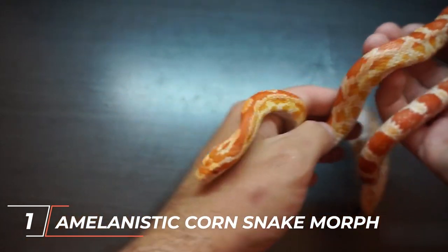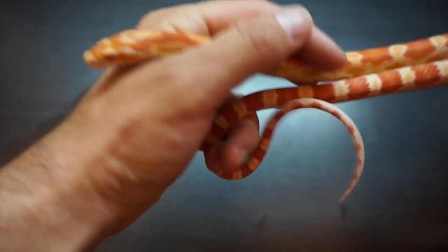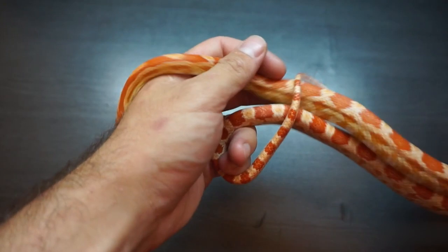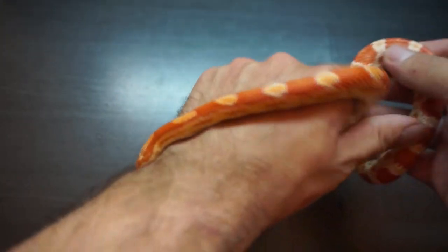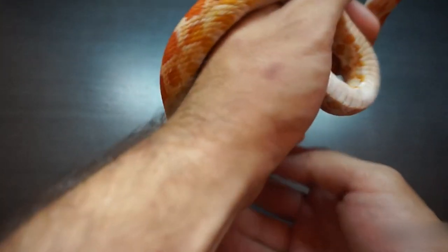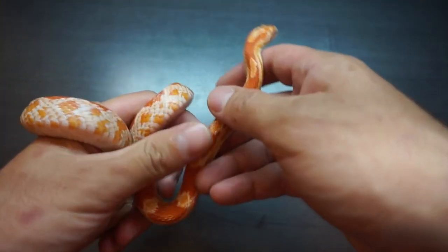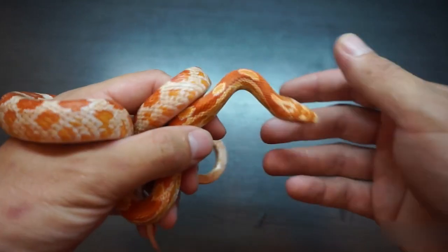The Amelanistic Corn Snake Morph lacks the black pigmentation typically seen in wild-type corn snakes. As a result, these snakes have a predominantly gray and white appearance. The absence of black pigmentation allows for a clearer view of the snake's scales and patterns, giving them a unique and striking appearance.